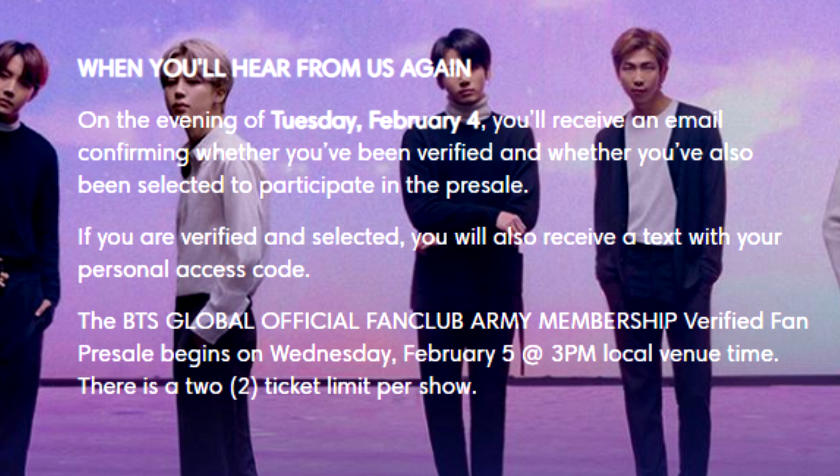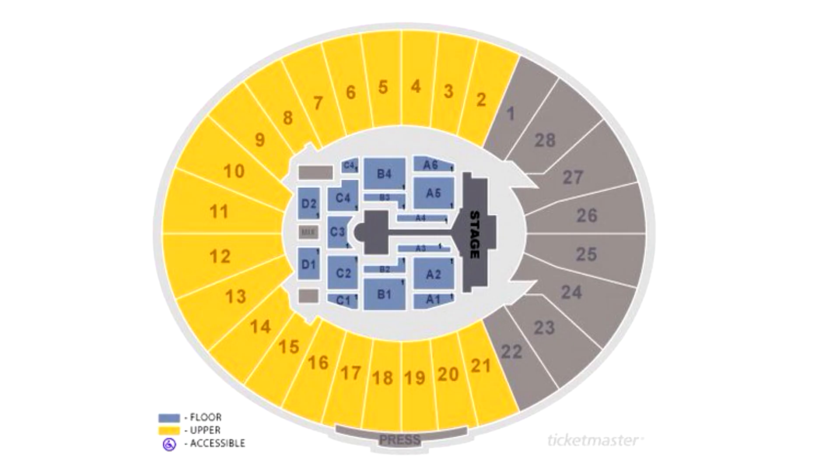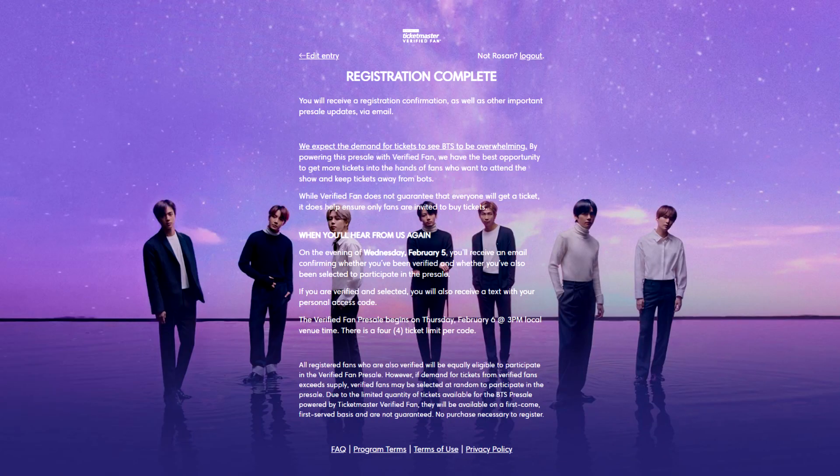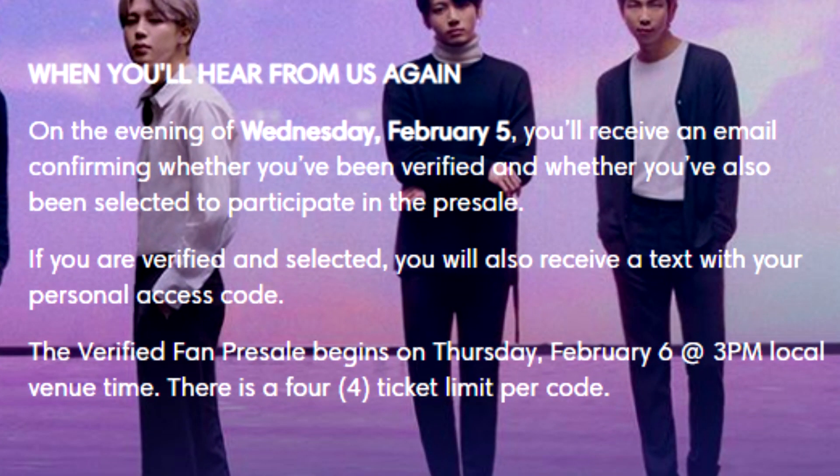You have to enter the code you received from the email or text, and you're only able to purchase up to two tickets per code. I do not know what sections will be available to global fan club members, but I'm assuming it's going to be everything including the floor — but we shall see.